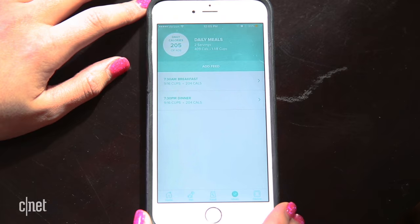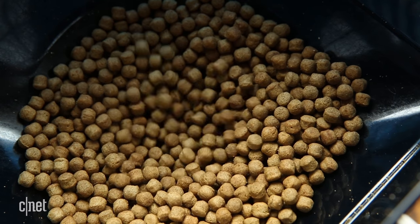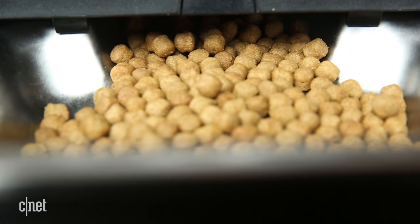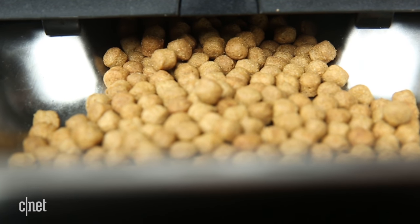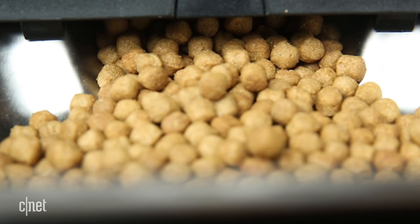But there's a huge problem with this product's design: it doesn't fully dispense food. Yes, annoyingly, all the food gets dispensed, but a portion pretty much always gets stuck in this weirdly designed no-man's-land space between the reservoir and the bowl.